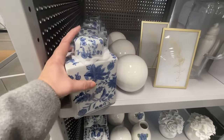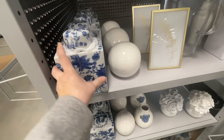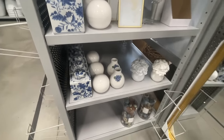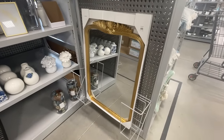Around the corner was this great chinoiserie little container. I love that it's square and has that flat top — a different shape than the ginger jar. And there's what looks like an Anthro dupe mirror, which I absolutely love.